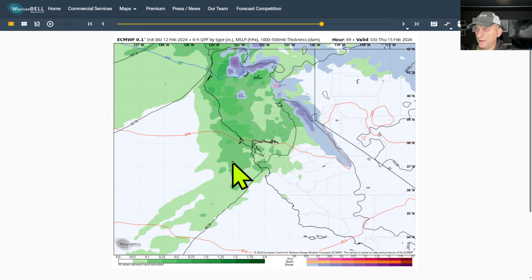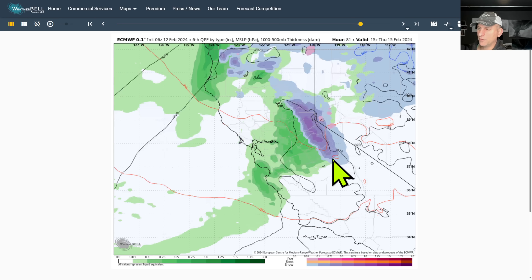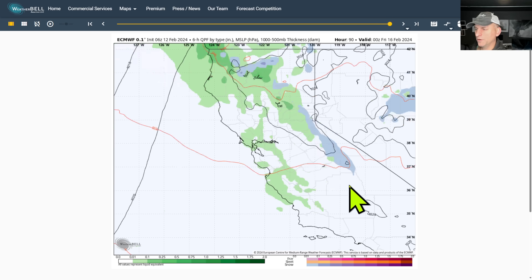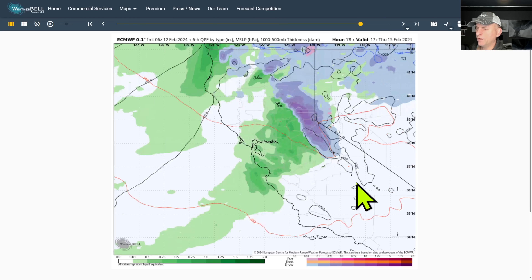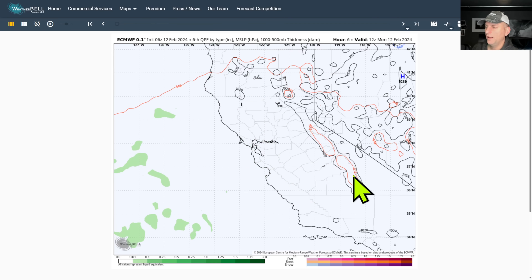The European model has been trending upward with some of the snowfall amounts across the Sierra Nevada. The coastal ranges here are getting some action, central coast areas as well, and hopefully this can push some of this down towards the southern Sierra Nevada as we go through Thursday.